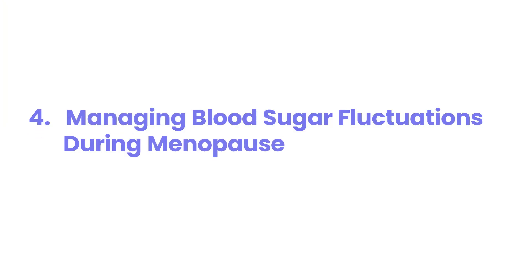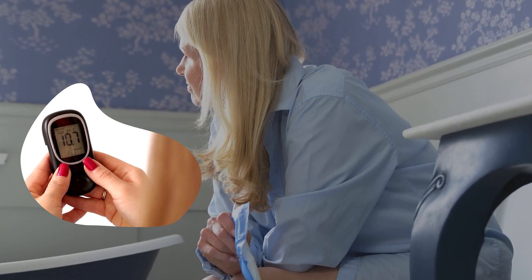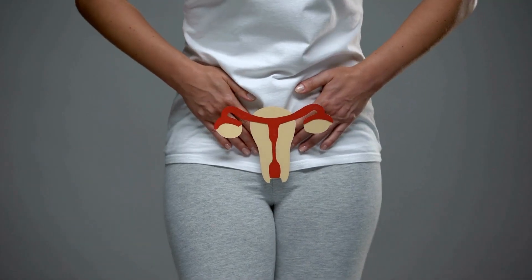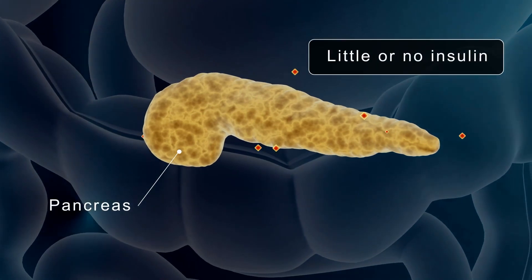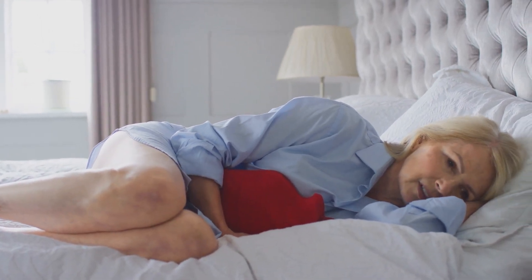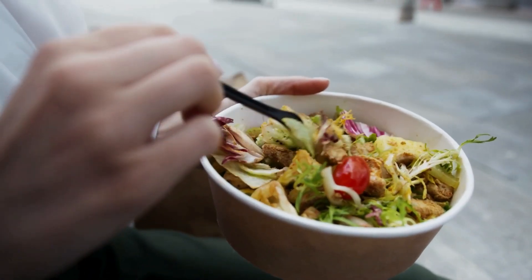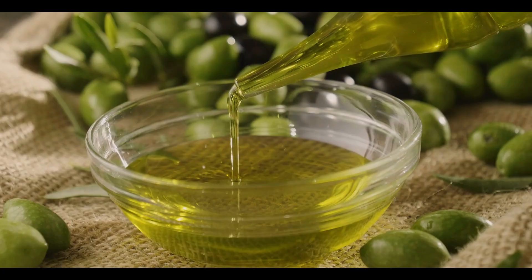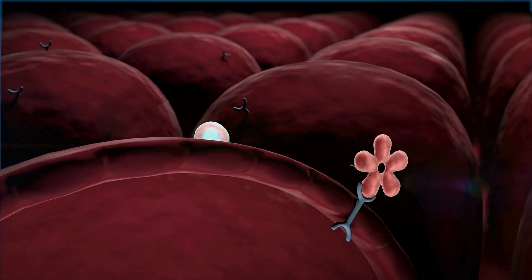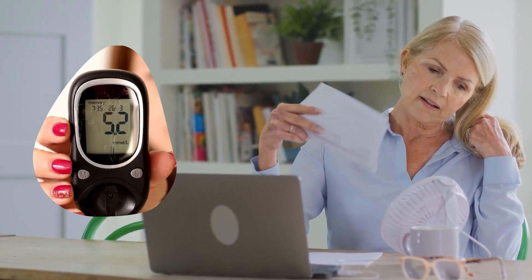4. Managing Blood Sugar Fluctuations During Menopause. Menopause throws a curveball at your well-oiled routine, making blood sugar control feel like a game of whack-a-mole. As estrogen levels drop, insulin sensitivity can decrease, leading to higher blood sugar levels. Estrogen doesn't just regulate reproductive health — it also plays a crucial role in how your body uses insulin, making its decline a challenge for diabetes management. Menopause also brings unpredictable hormonal shifts, night sweats, and stress-induced cortisol spikes that can wreak havoc on blood sugar stability. To manage these fluctuations, focus on balanced, nutrient-dense meals with lean proteins, fiber, and healthy fats, and get 30 minutes of brisk walking or swimming to boost insulin sensitivity.